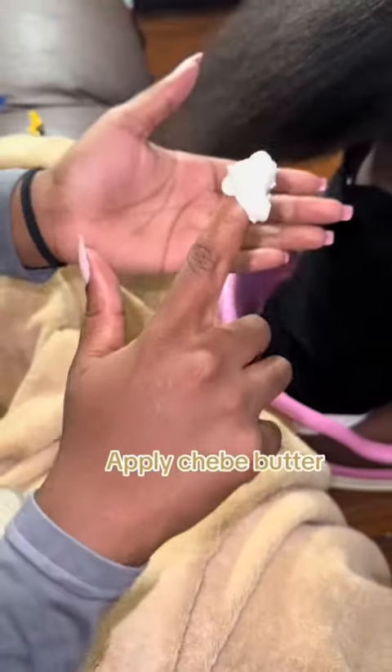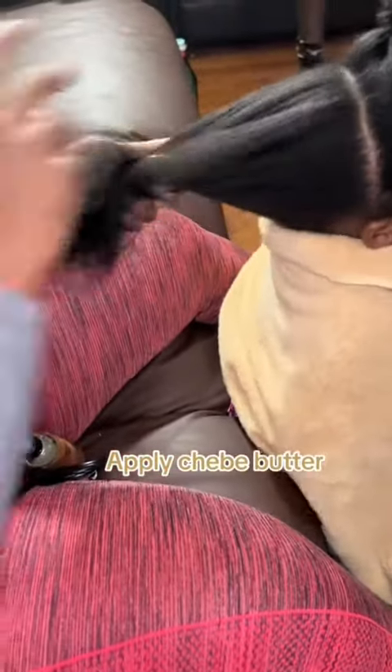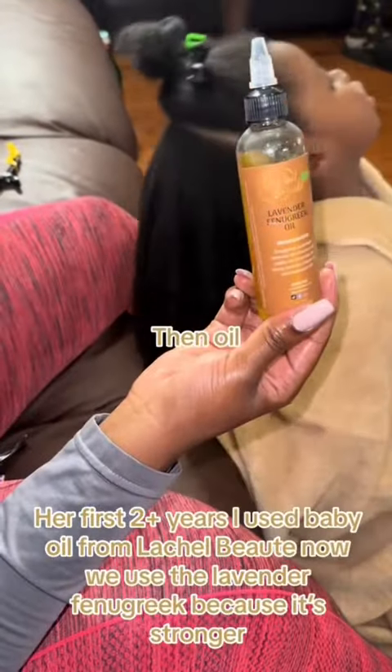Apply chubby butter to moisturize the hair, then follow up with oil.